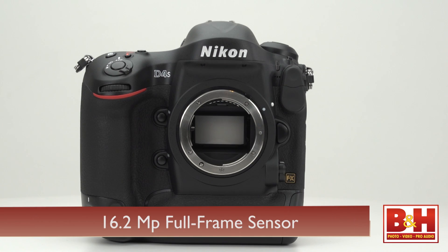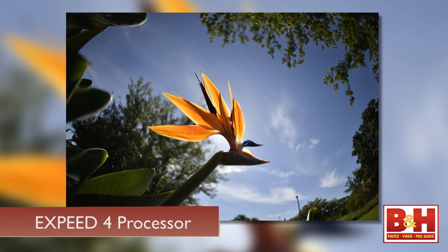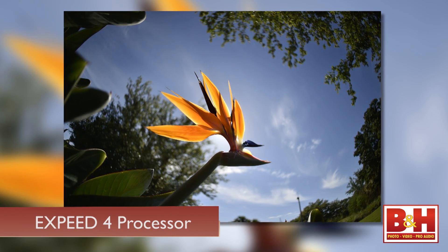Just like the D4, it has a 16.2 megapixel CMOS FX format full-frame sensor, but this time it's paired with a new processor — the EXPEED 4. Other mechanical and firmware improvements come together to deliver even faster performance and greater accuracy.